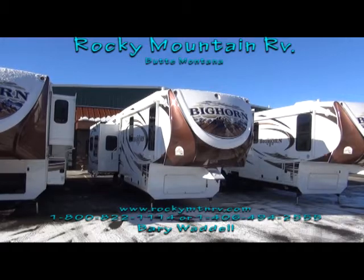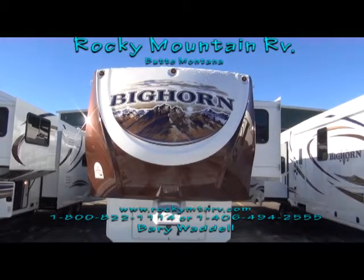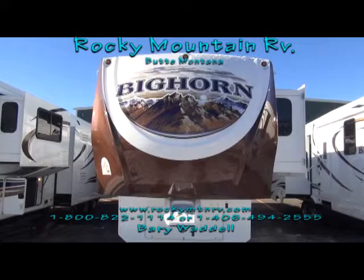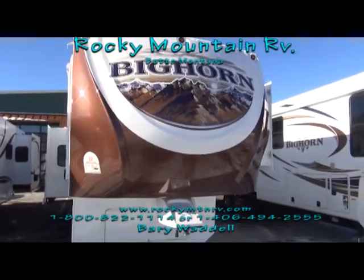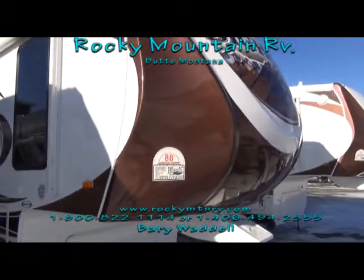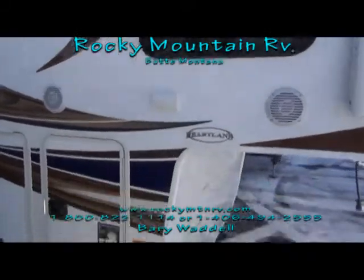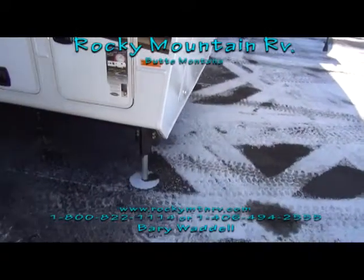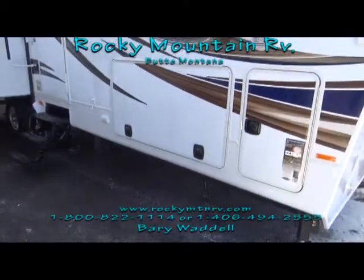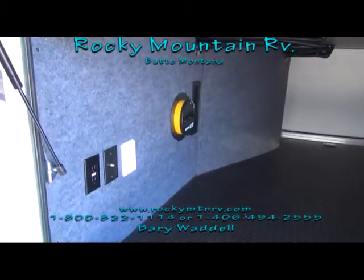Now let's take a closer look at the 3010. The 3010 is a triple slide Bighorn. Like all three of our Bighorns today, this of course has the new color for the fall editions. It has an 88-degree turning radius, an outside speaker, and this unit was ordered with the six-point hydraulic leveling system. It also features giant underbelly storage, and this unit was ordered with the central vac.